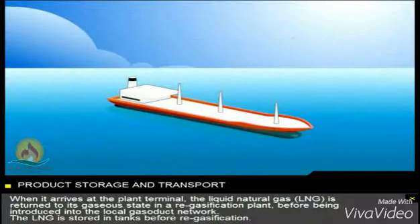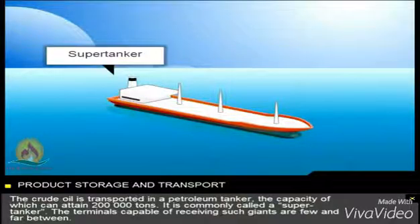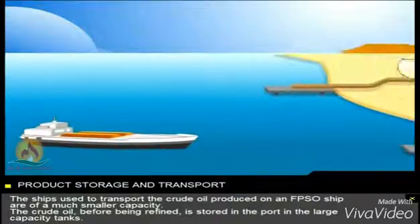The LNG is stored in tanks before regasification. The crude oil is transported in a petroleum tanker, the capacity of which can attain 200,000 tons. It's commonly called a supertanker. The terminals capable of receiving such giants are few and far between. The ships used to transport the crude oil produced on an FPSO ship are of a much smaller capacity.